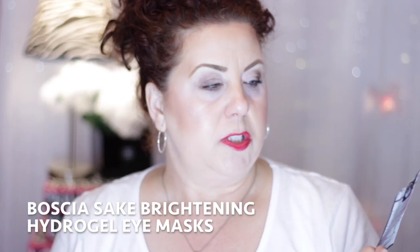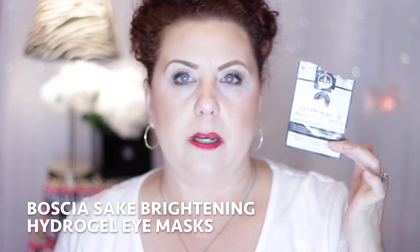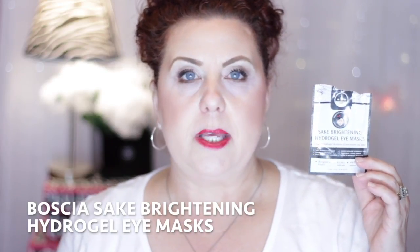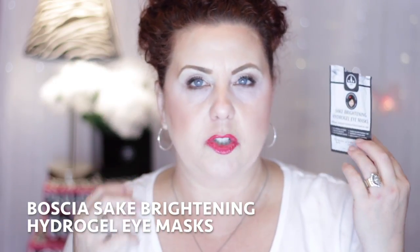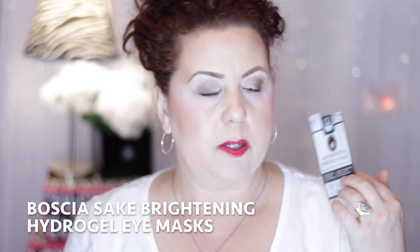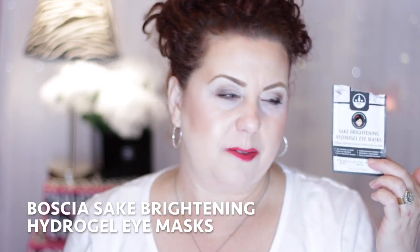Next I have an eye mask — this is from Boscia, the sake brightening hydrogel eye mask. I bought these during the Sephora VIB sale. I didn't care for it at all. It wasn't as moisturizing as I thought it would be, it was very hard, and it didn't want to stay underneath the eye. They kept slipping around even when I was lying still in bed, and they were pricey — about $15 for three. I would not repurchase.